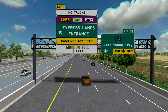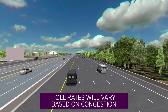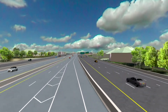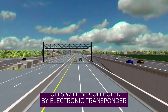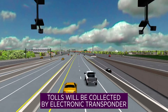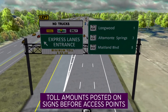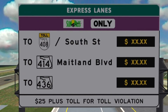Drivers wishing to use the express lanes will pay a toll, which will increase or decrease depending upon the amount of congestion in those lanes. Tolls will be collected through SunPass, E-Pass, or other compatible transponder. Toll amounts will be displayed on overhead signs before each express lane access point, giving drivers time to decide whether to use the express lanes or stay in the free, general-use lanes.